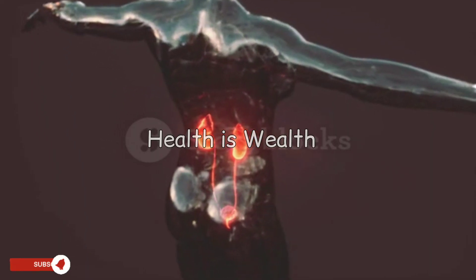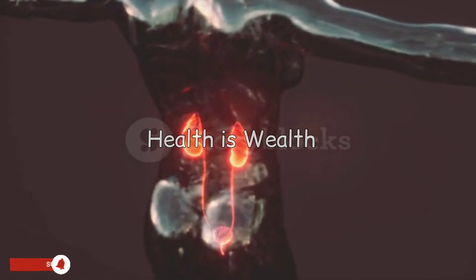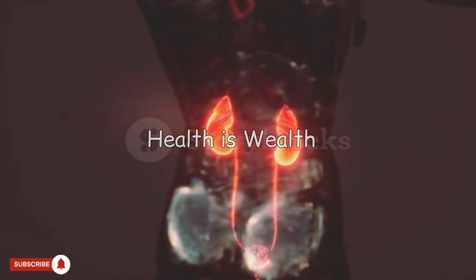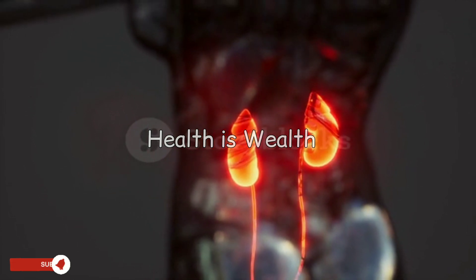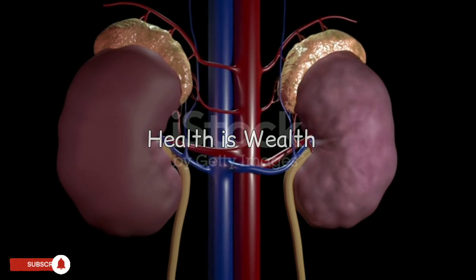Kidney disease: causes, risks, and prevention strategies. The kidneys play a crucial role in filtering waste from the blood and regulating blood pressure, but kidney disease is a growing concern worldwide. It can be difficult to detect until it is in its advanced stages, making it essential to know the early signs of kidney disease and how to manage it.